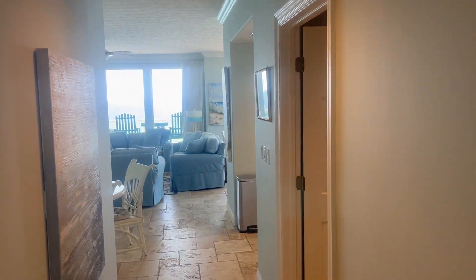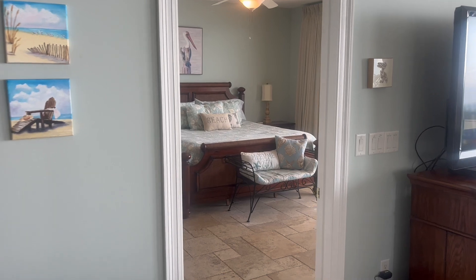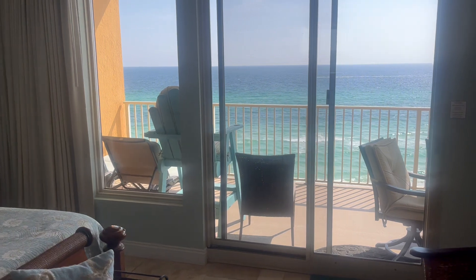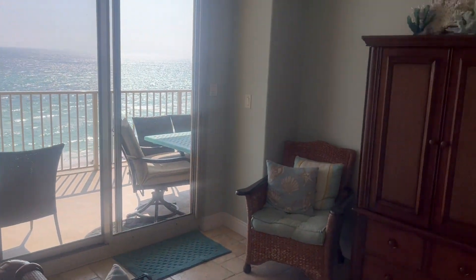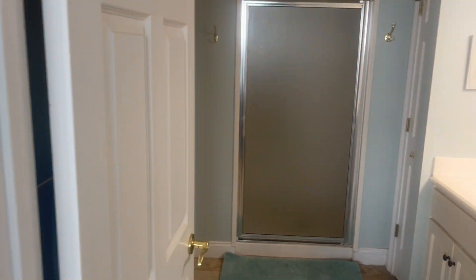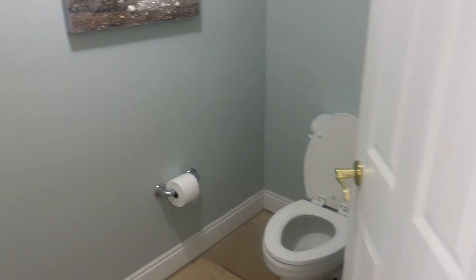And we'll go back down into the living area again. The master bedroom is on the beach side — it has balcony access, a beach view, a Tempur-Pedic king-size bed, and a flat screen TV. The master bath has double vanities, a walk-in shower, an extra large walk-in closet, and a private water closet.